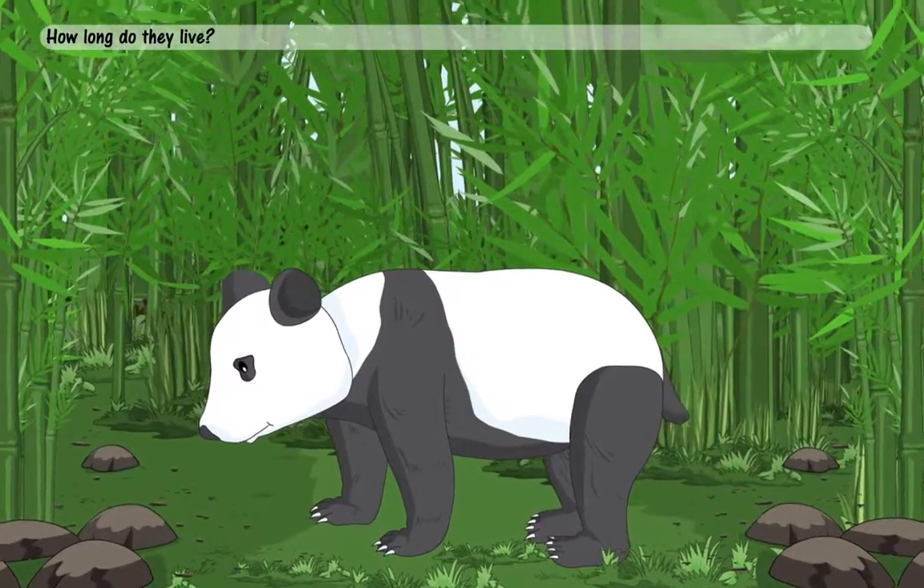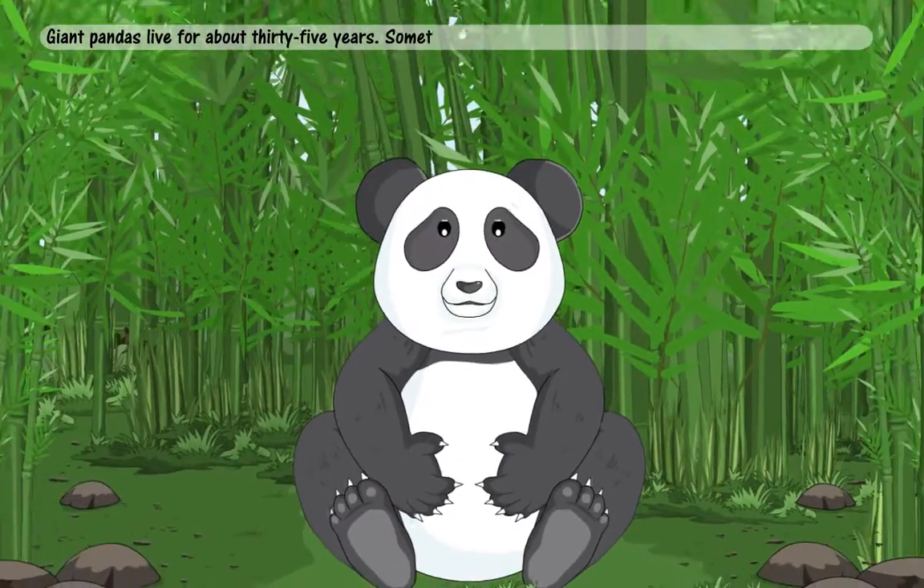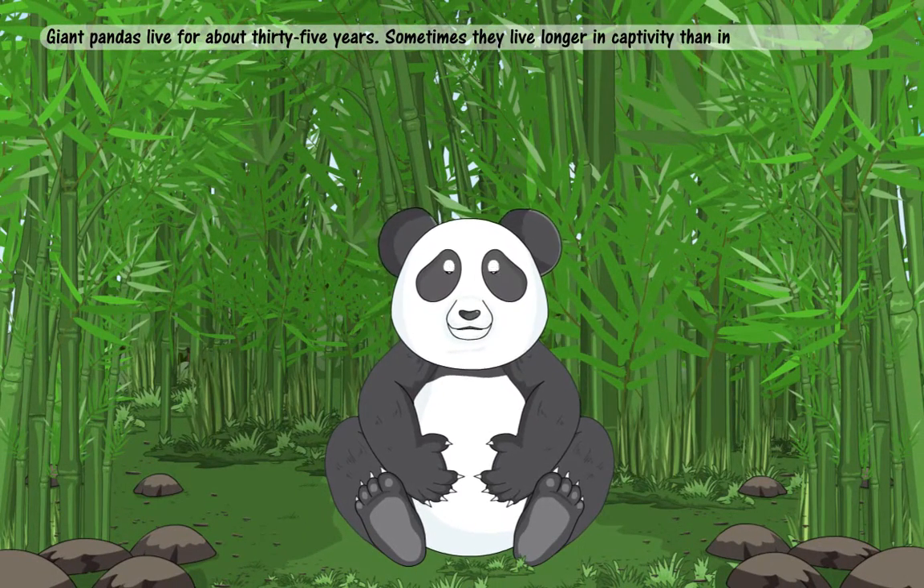How long do they live? Giant pandas live for about 35 years. Sometimes they live longer in captivity than in the wild.